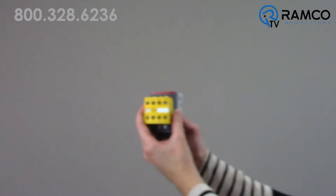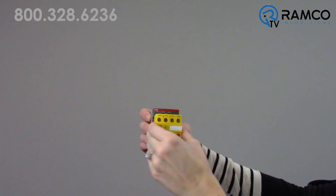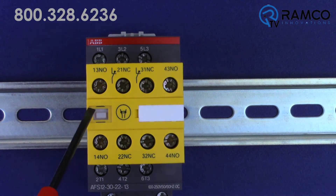Front-mounted contact blocks are permanently fixed to protect devices against accidental misuse and operation. A factory-fitted transparent protective cover shields the contactor status indicator to help prevent accidental manual operation.